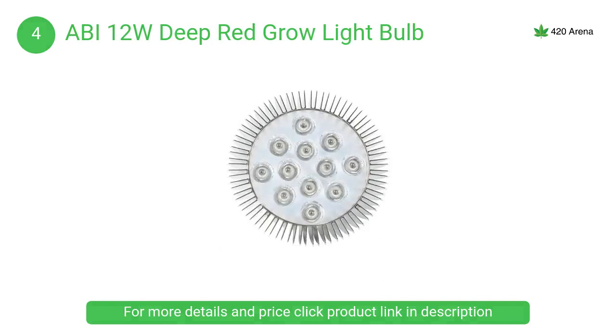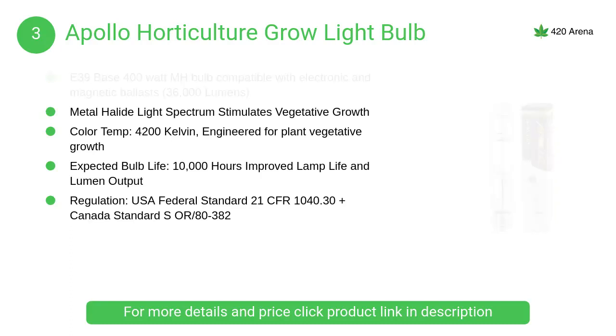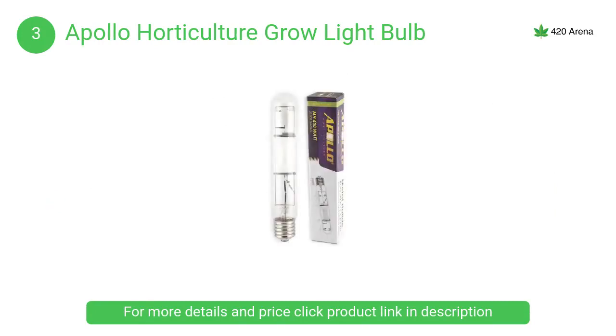At number three, the Apollo Horticulture grow light bulb. These are for professional use and are to be used in a greenhouse environment with proper ventilation only. Use of these products in any other environment, such as apartments, community housing, or small enclosed spaces, is not recommended and may create a potential fire hazard.